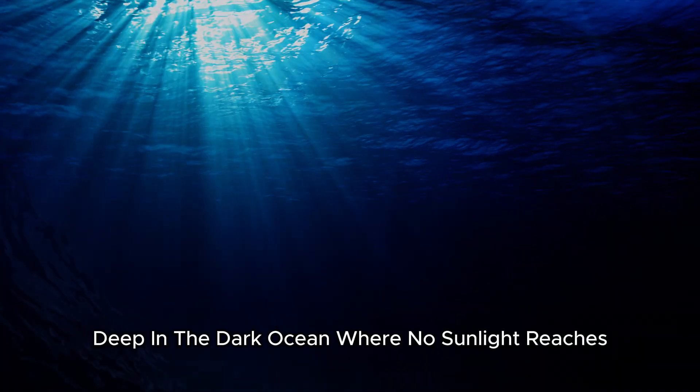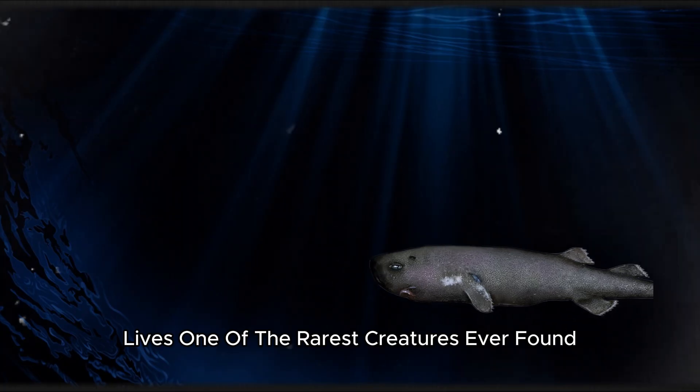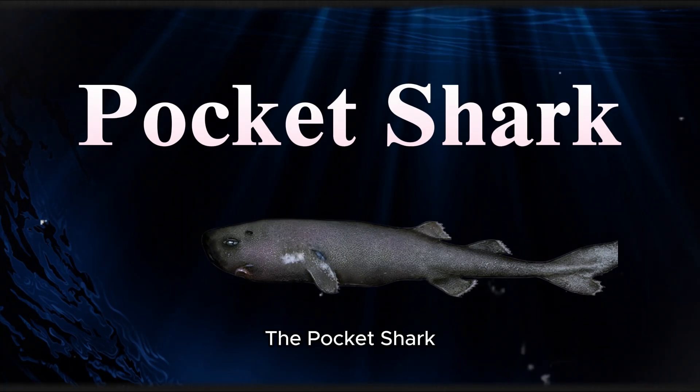Deep in the dark ocean, where no sunlight reaches, lives one of the rarest creatures ever found: the pocket shark.